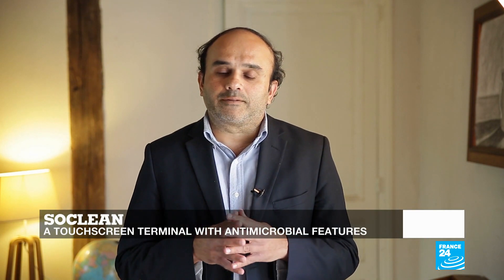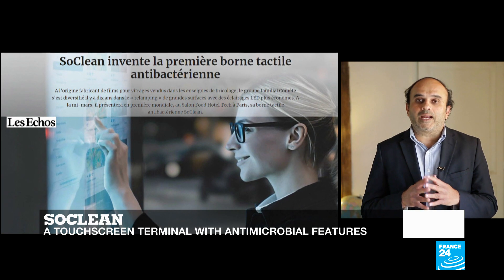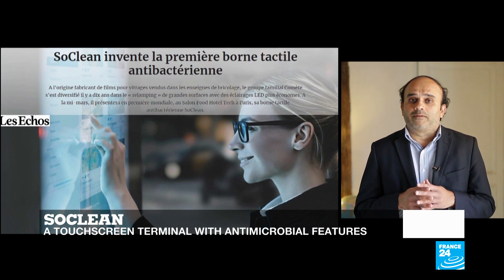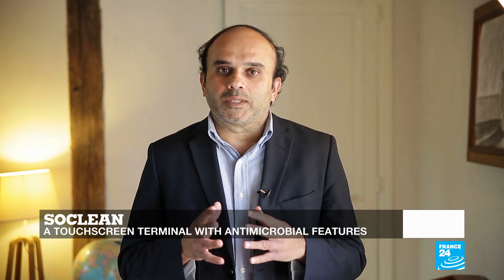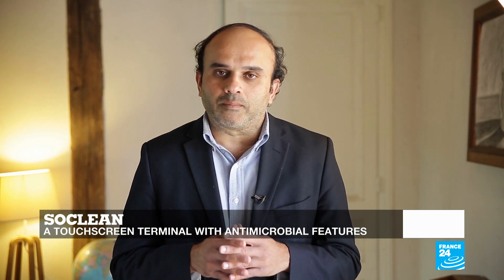The box also serves as a wireless charging station for smartphones. Talking about screens, a French company has developed a touchscreen terminal called SoClean that has antimicrobial properties. Silver ions are encapsulated in its glass surface, released frequently, and it is these ions that neutralize bacteria. These terminals are meant to be installed in public places like shopping complexes and hotels.